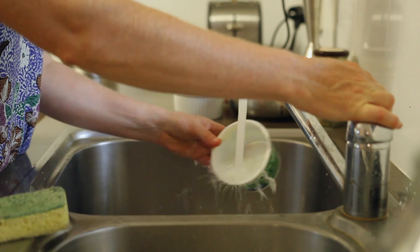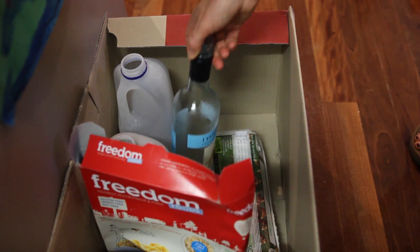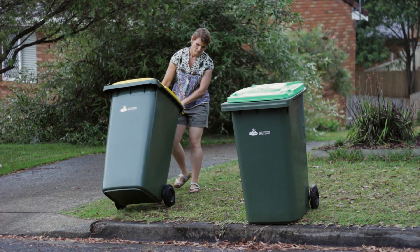Rinse out your containers to reduce odours, remove lids, flatten cardboard boxes and keep glass bottles whole. Remember, anything in a plastic bag cannot be recycled. Your yellow bin is collected fortnightly.